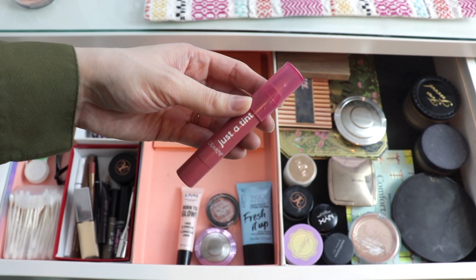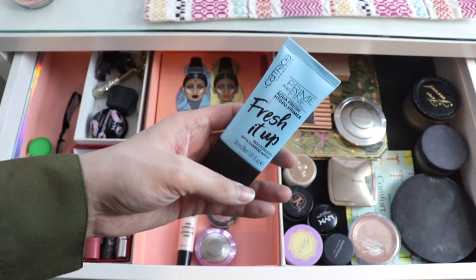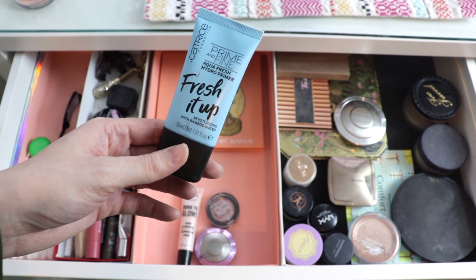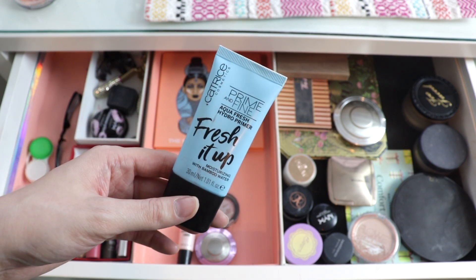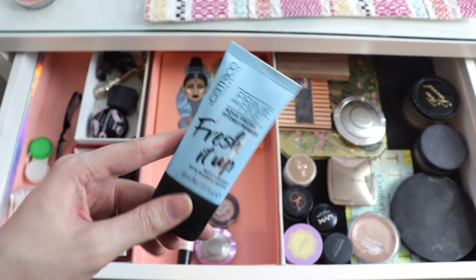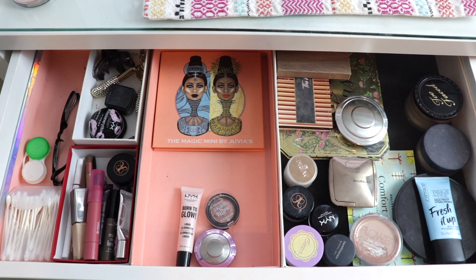This Just A Tint Lippy Stick from ColourPop is in my Partners in Cream Project Pan, so I'm going to move it over to that portion of the drawer. I've also been trying this Catrice Fresh It Up hydrating primer and really liking it — I've been using it after moisturizer underneath foundation, and I like how it makes my foundation look more lifelike. I'm putting this in a project pan. It's renewed my excitement about hydrating primers, and I want to try more glowy hydrating primers in the future, definitely drugstore ones.